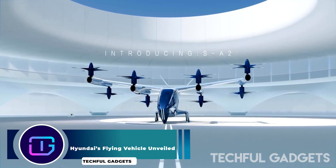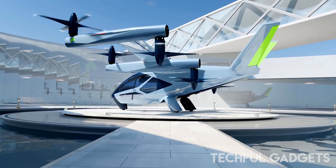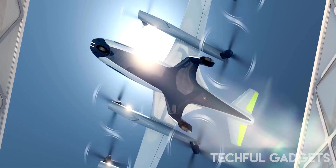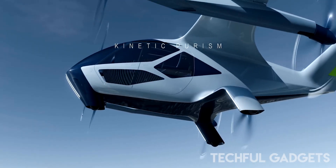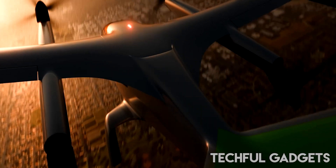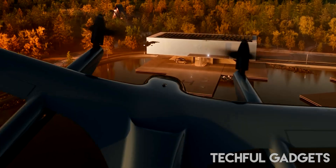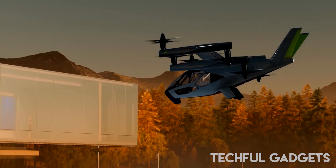Hyundai's Flying Vehicle Unveiled. Hyundai Motor Group's Advanced Air Mobility (AAM) company unveiled the SA-2, its latest electric vertical takeoff and landing (eVTOL) vehicle concept, at CES 2024. This pilot-plus-four-passenger vehicle represents a significant milestone in Supernal's mission to commercialize safe, efficient, and affordable everyday passenger air travel. Building on the vision of the SA-1, which debuted at CES 2020, the SA-2 merges innovative aerospace engineering with Hyundai Motor Group's automotive aesthetic design, aiming to revolutionize urban transportation.